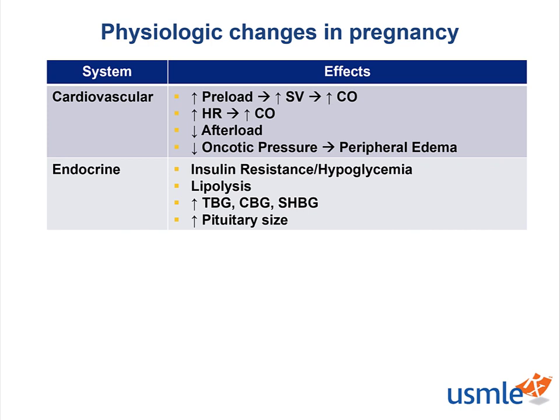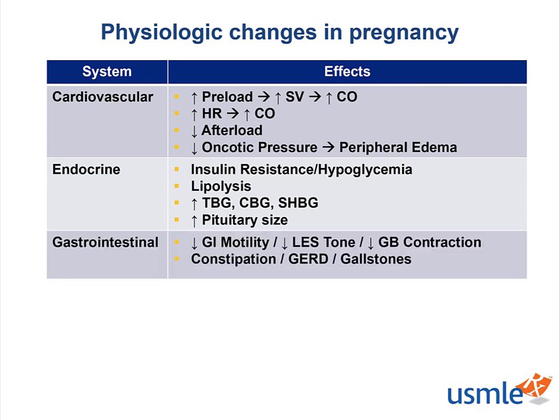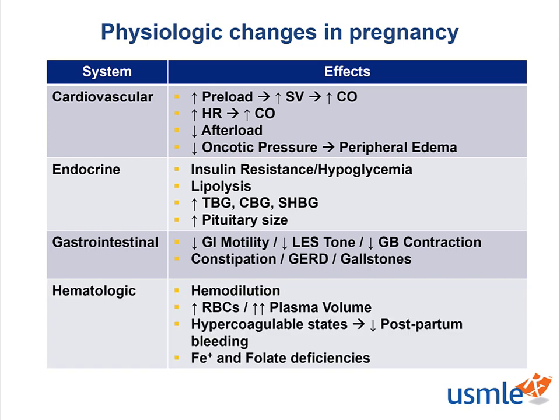The patient will also have pituitary enlargement as a response to the increase in hormone production. In regards to the GI system, we're going to see our patients complaining of fullness, as pregnancy causes a decrease in GI motility, lower esophageal sphincter tone, and gallbladder contraction. These can all lead to constipation, GERD, and gallstones. Like we discussed in cardiac changes, we're going to see a natural dilutional anemia.